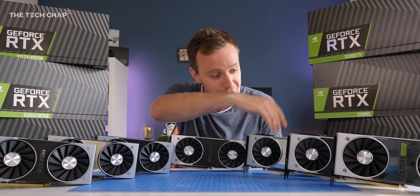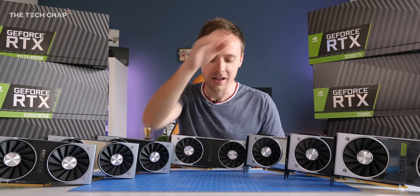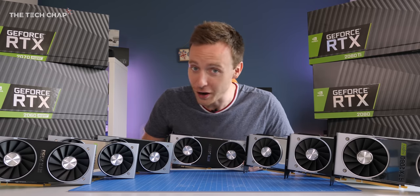2060, 2060 Super, 70, 70 Super, 80, 80 Super and the 2080 Ti. That's a lot of graphics cards.